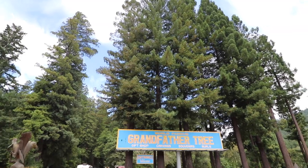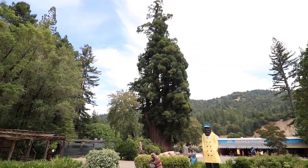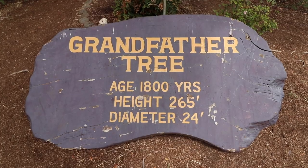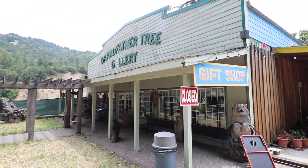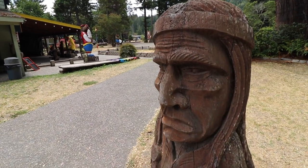Luckily, if it's wood you're after, the place next door has got you covered. It's the world-famous Grandfather Tree. Grandfather is awfully large and old — 1,800 years. That is literally ancient. Sadly, the gift shop is closed today, so we can't buy any baby Grandfather Trees. But we can admire all these huge redwood carvings.